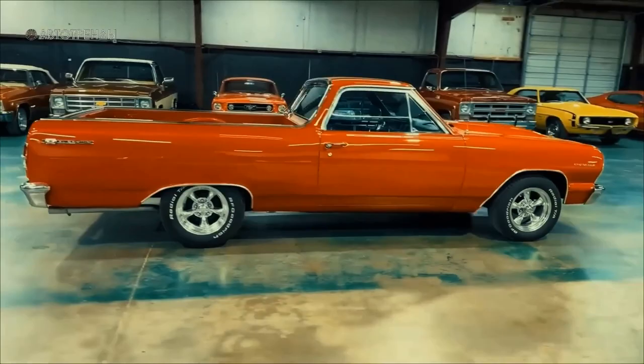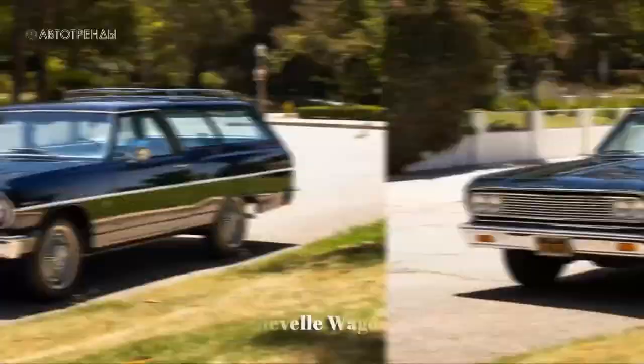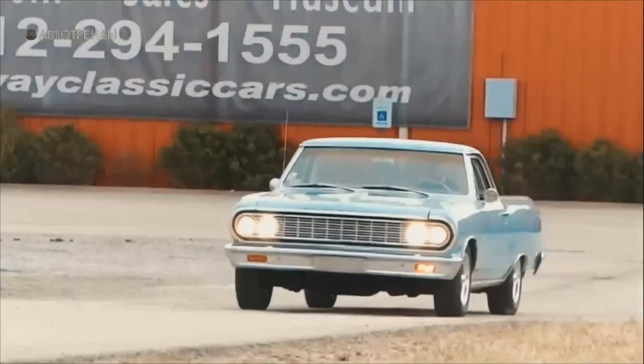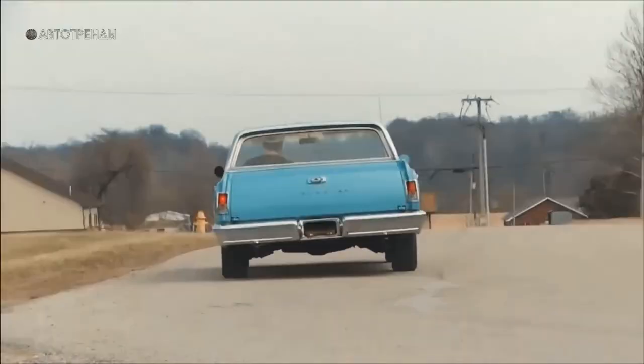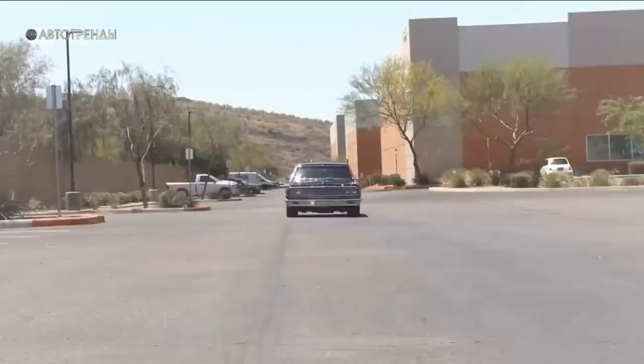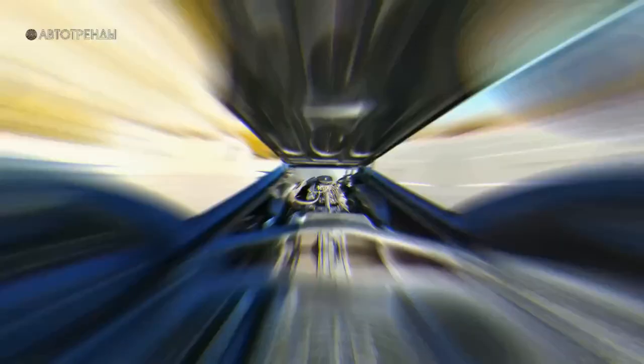The nominal payload capacity of the El Camino increased to half a ton, but the standard tires were only rated for 318 kg of load. Overall, the handling and ride smoothness of the pickup were similar to those of the Chevelle. However, the absence of weight on the rear axle did show itself during sharp maneuvers or emergency braking. Nevertheless, the El Camino's performance was top-notch and dynamic. The base model with a 3.2-liter six-cylinder engine could reach 100 kilometers per hour in approximately 15 seconds, while the pickup with eight-cylinder engines could go much faster.